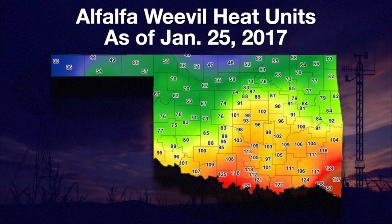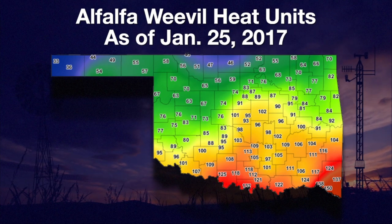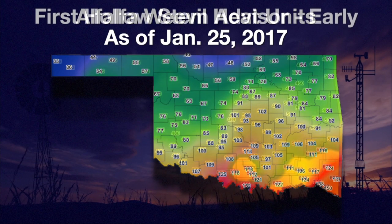Mesonet alfalfa weevil heat units have hit the scouting trigger at Idabel. 150 heat units will be collecting rapidly across the rest of the state in the days and weeks ahead. Another Mesonet heat unit advisor is for wheat first hollow stem.